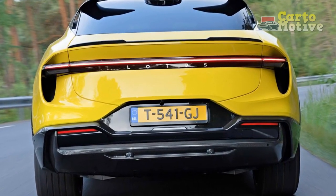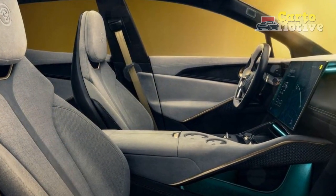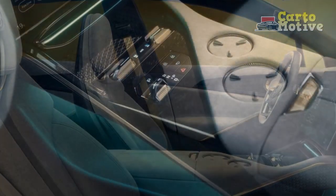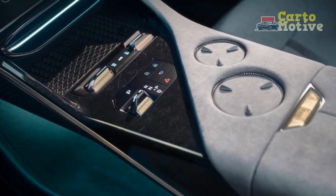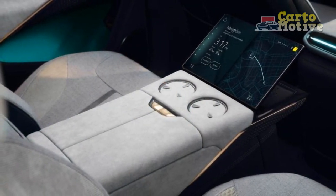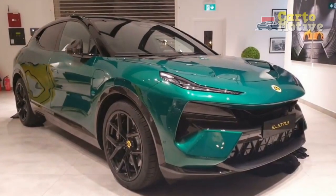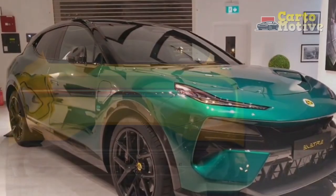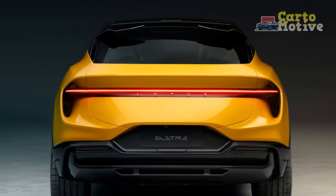5. Range and Efficiency — while performance is a significant focus, the Electra also offers a commendable driving range on a single charge. The efficiency of its electric powertrain ensures that you can enjoy spirited driving without sacrificing range. Charging infrastructure and battery technology have evolved to make long-distance travel more accessible. 6. Driving Modes — the Electra often comes with multiple driving modes that allow drivers to tailor the vehicle's performance to their preferences, including options for enhanced performance, energy efficiency, or customized settings.